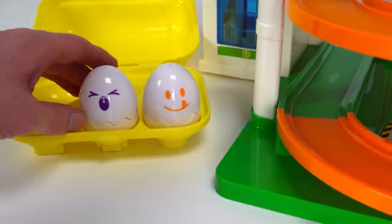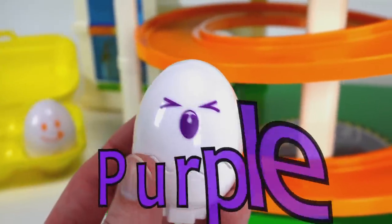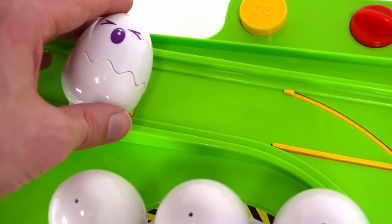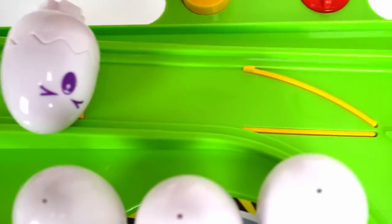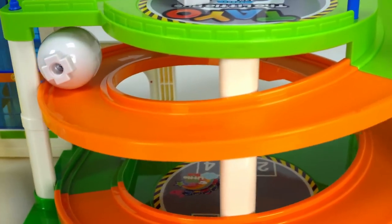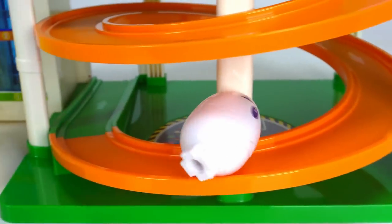Two eggs left. What color is this one? Purple! Purple, that's right. And this one looks like it's yelling really loud. Here we go. Oh no, it went the wrong way. I forgot to change the track. There we go. Now let's try. Oh it's stuck. There you go. Down it goes.